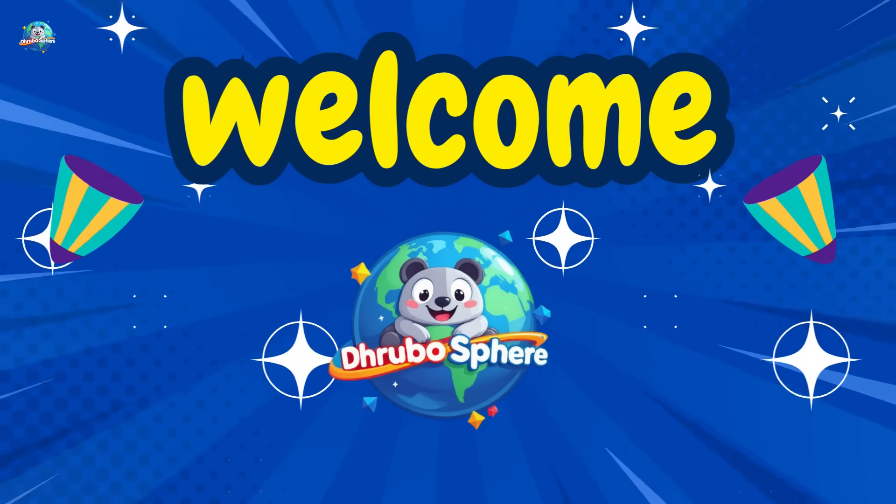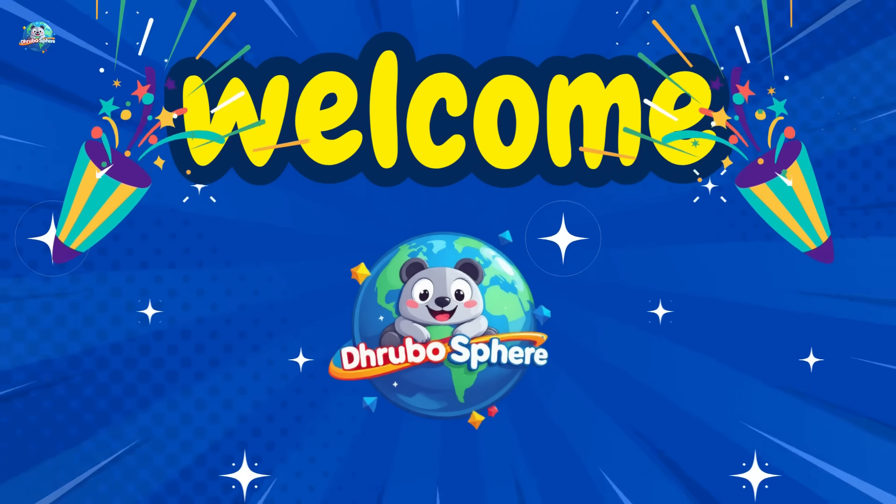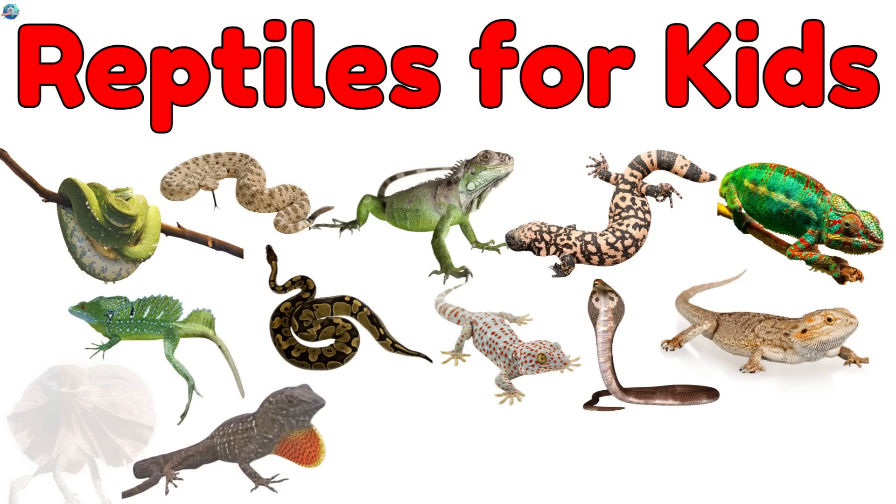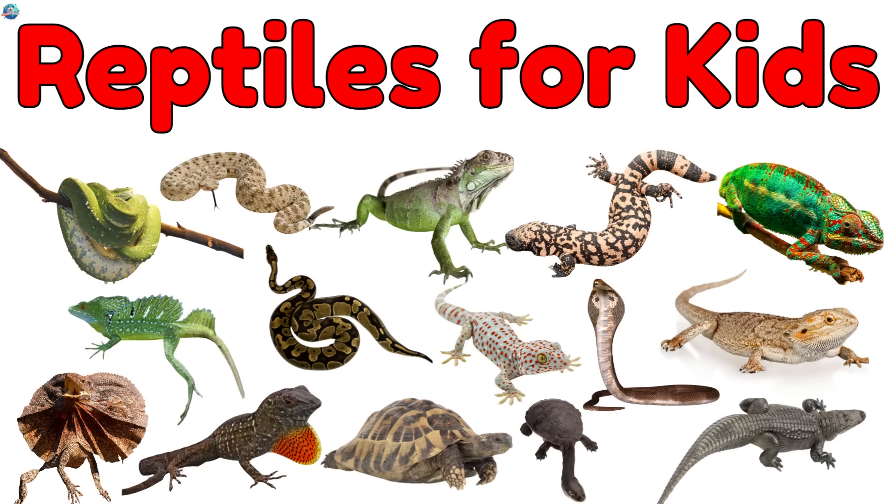Welcome to Drubosphere, where learning is always fun. Today, we're going on a crawling, climbing, and slithering adventure. Let's meet some amazing reptiles from all around the world. Are you ready? Let's go!